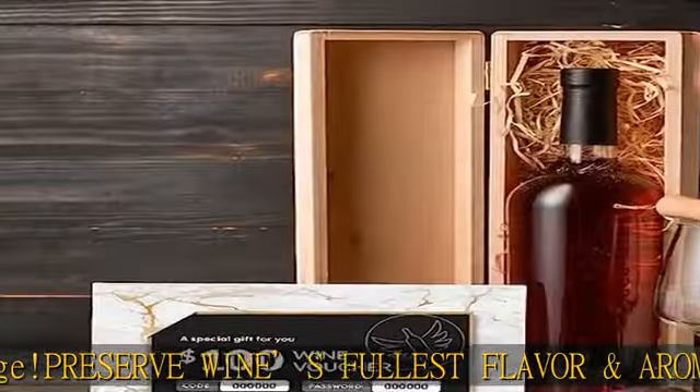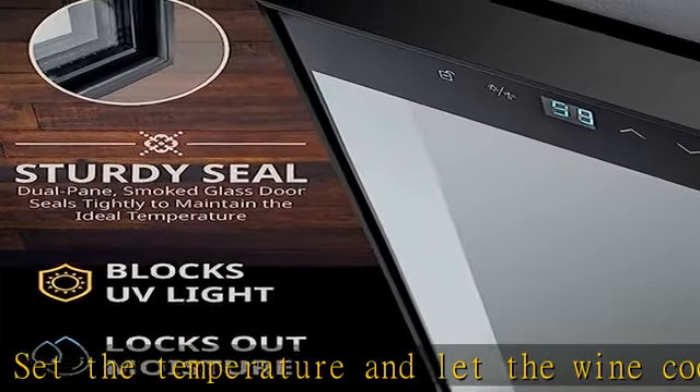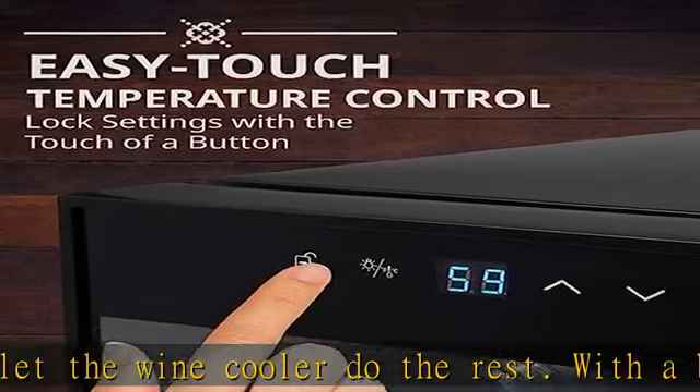Soft interior lighting: turn on the energy-efficient LED light to gently illuminate your collection. Say goodbye to harsh fluorescent bulbs that fade labels and affect flavor.